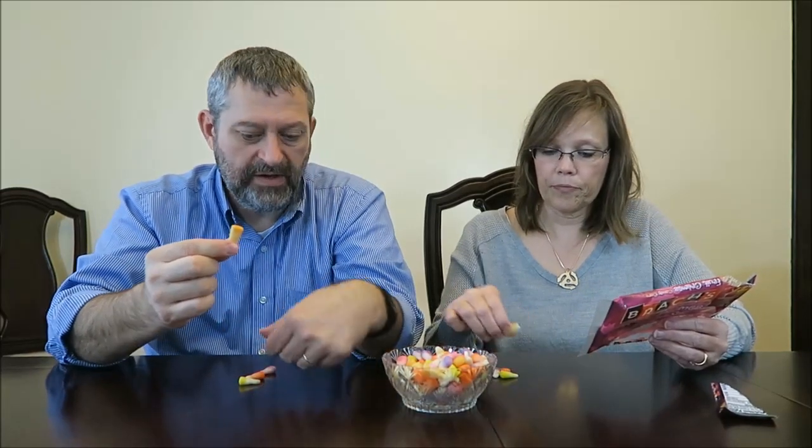It reminds me of the strawberry shortcake. It does. You want to do the orange? Orange is orange. Or is it going to be the light orange one? I bet that's peaches.